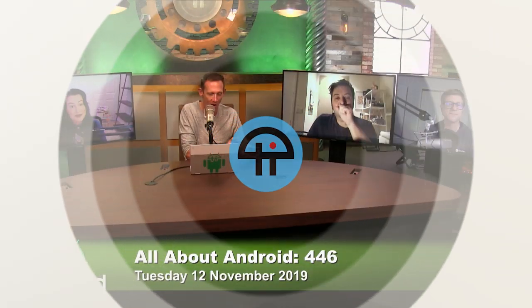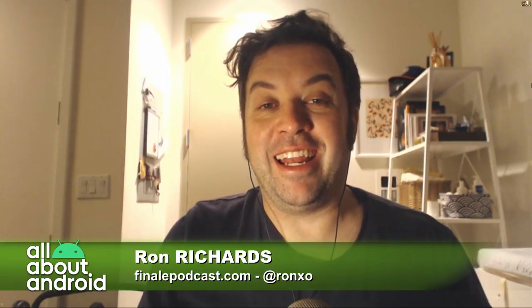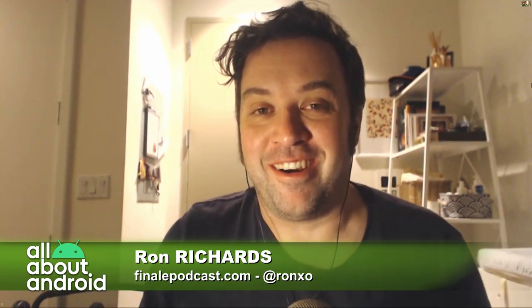This is Tweet. Ron, we'll round it out with your app. What do you have to follow up with? I will round it out, and I don't want to get too cocky here, folks, but I think I got another winner on our hands.